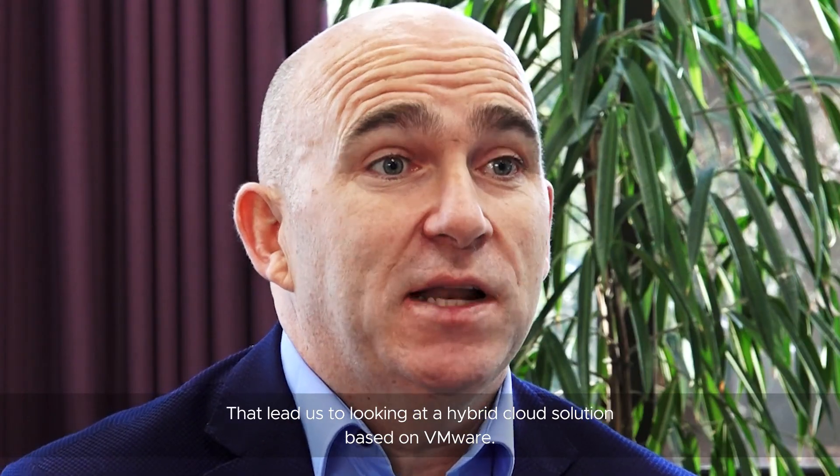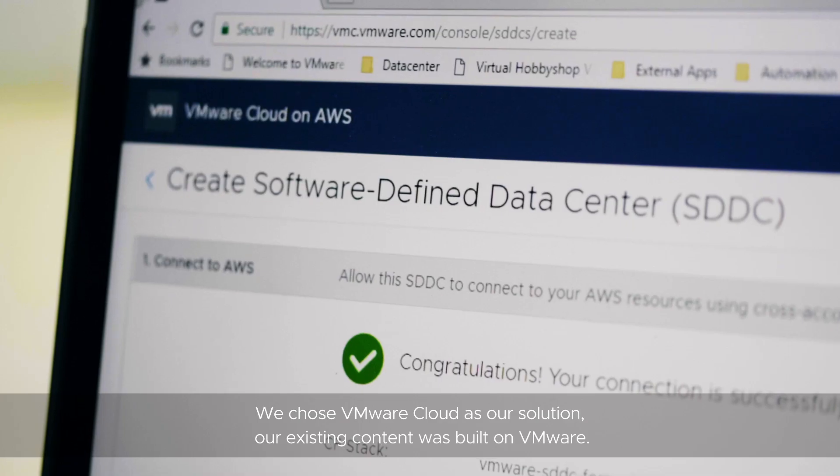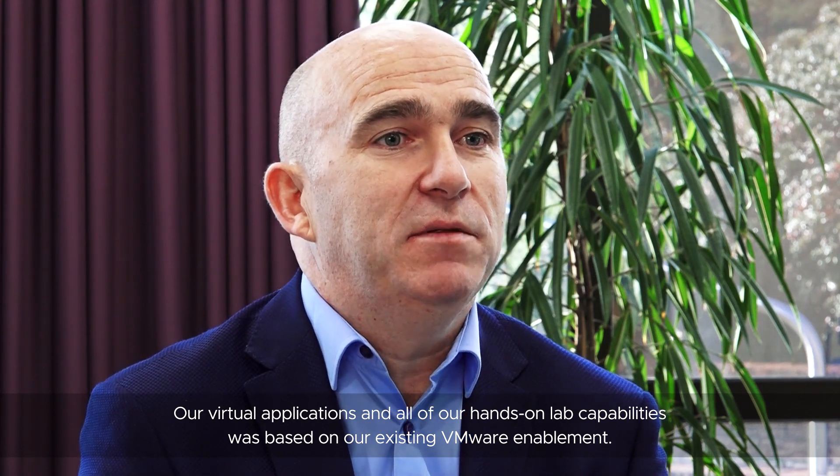That led us to looking at a hybrid cloud solution based on VMware. We chose VMware Cloud as our solution. Our existing content was built on VMware — our virtual applications and all of our hands-on lab capability was based on our existing VMware enablement.